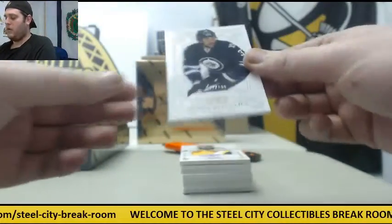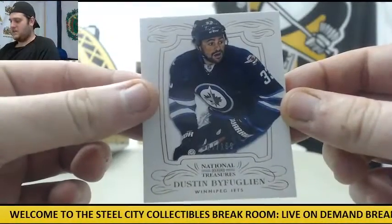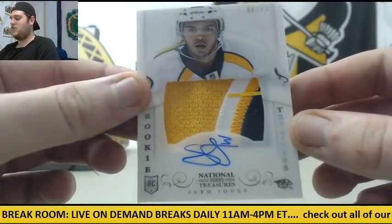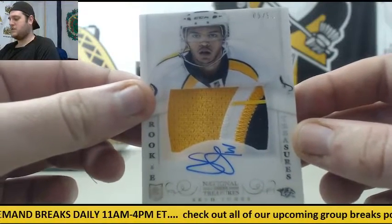Starting off box two for Winnipeg — 87 of 199, Dustin Byfuglien. Nice player, nice patch, nice auto. Rookie Patch Auto, 6 of 99, Seth Jones. Love these Rookie Patch Autos out of 99 — Seth Jones.